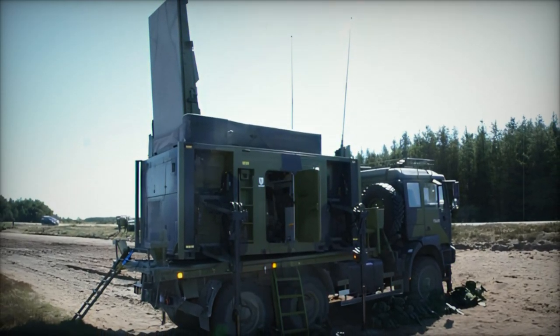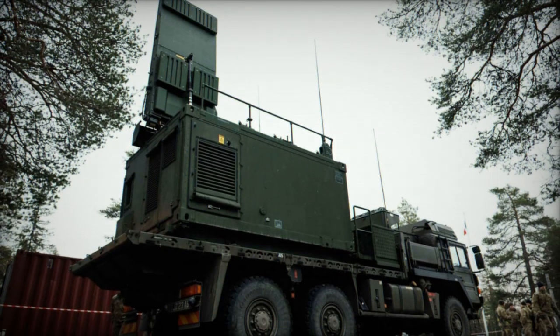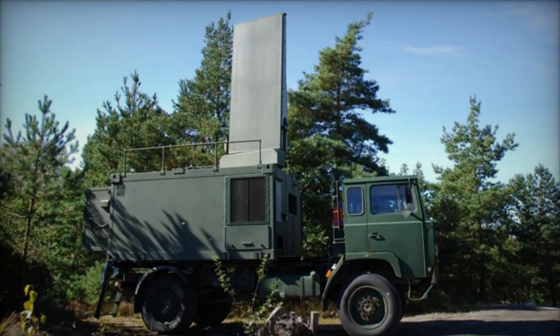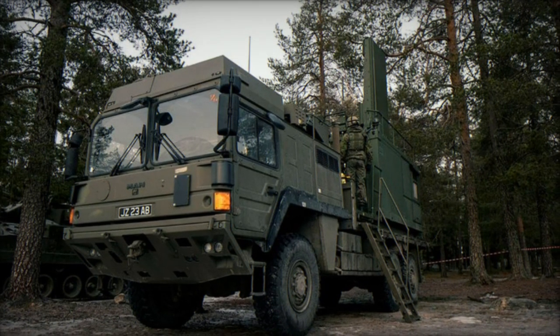Its impressive detection capabilities enable it to identify artillery fire up to 40 km, mortars at 20 km, and rockets at 60 km. With 360-degree azimuth coverage, the radar can track incoming threats from any direction, ensuring comprehensive surveillance of the operational area.